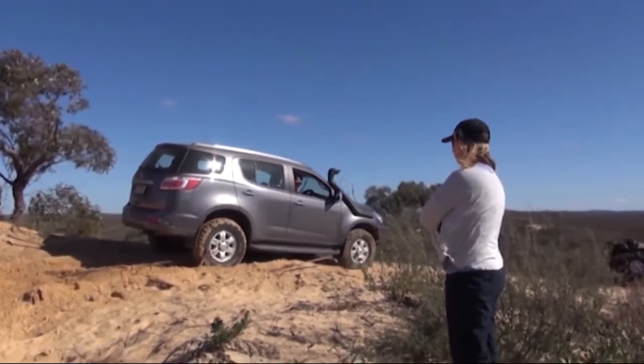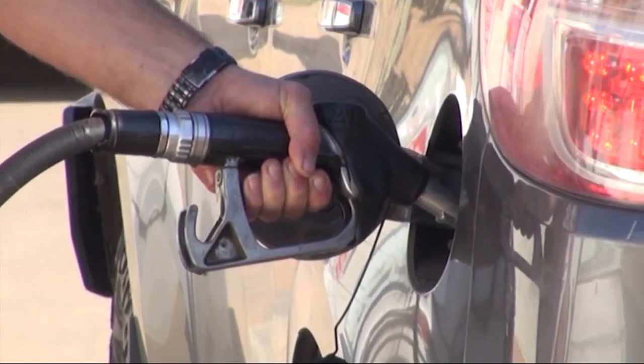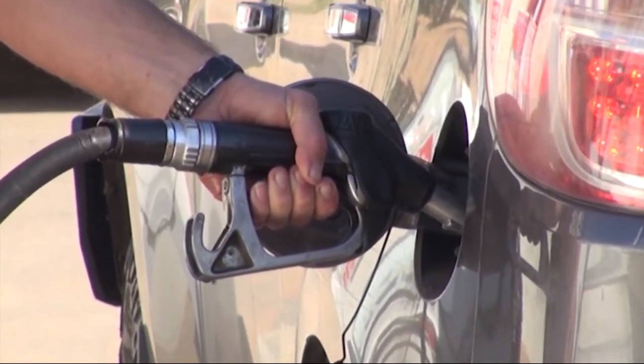You only need to add 10 mils per 80 litres of diesel fuel. You simply add it each time you fill up, designed so we can add this quite easily at the service station. It's that simple to use.